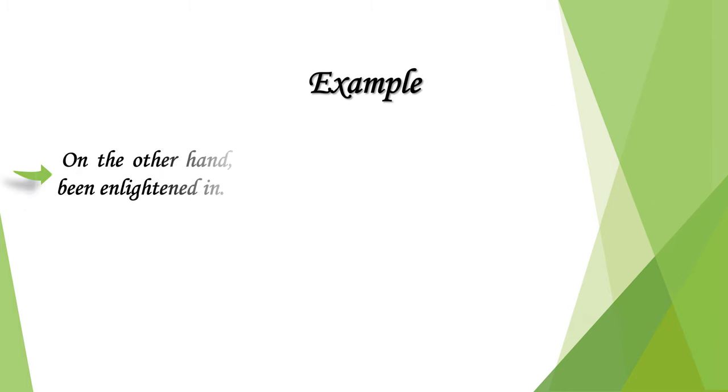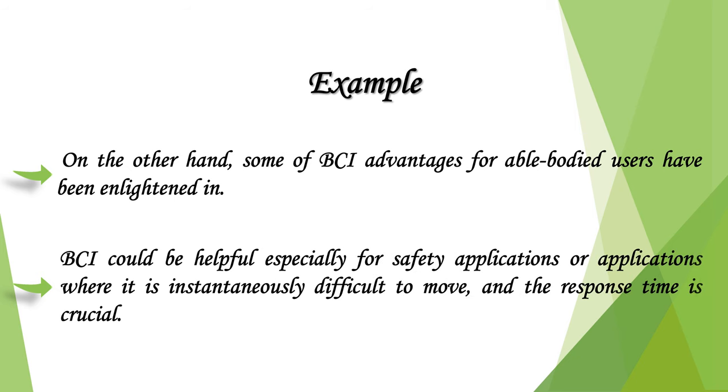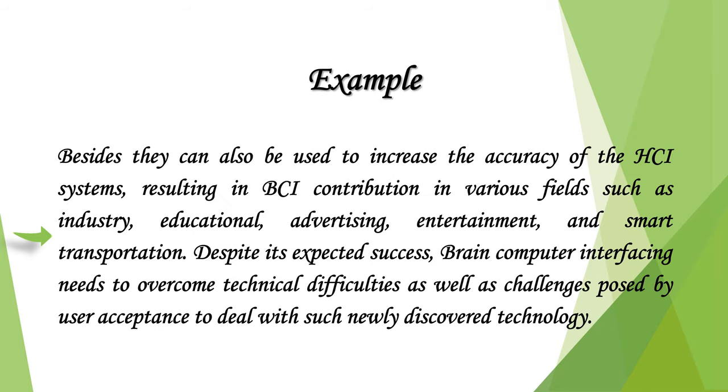Through medical applications, some BCI advantages for able-bodied users have been highlighted. BCI could be especially helpful for safety applications or situations where it is instantaneously difficult to move and response time is crucial. They can also increase the accuracy of HCI systems, contributing to various fields such as industry, education, advertising, entertainment, and smart transportation. Despite its expected success, brain-computer interfacing needs to overcome technical difficulties as well as challenges posed by user acceptance.